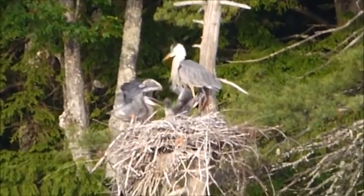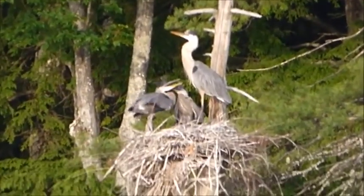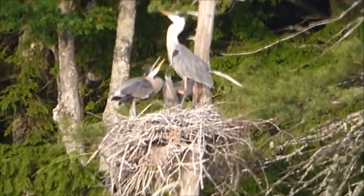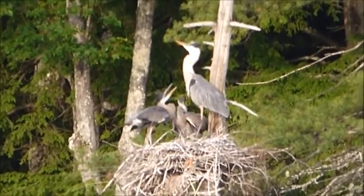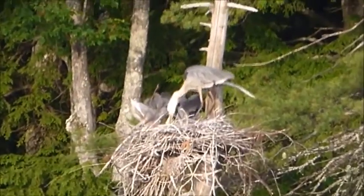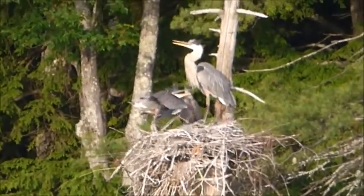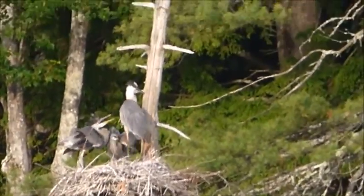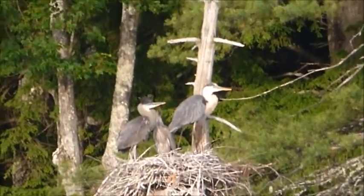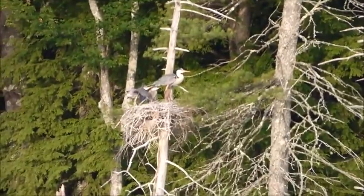Sorry about the camera moving. Like I said, I'm totally zoomed out on this. Any little movement with my hand is a big movement in the video. It's the middle nest, the second one. Come on, fly. Go get some more food. I want to catch you in flight.